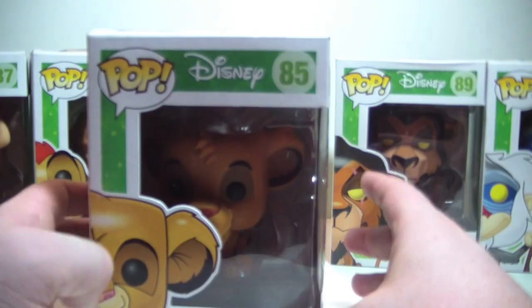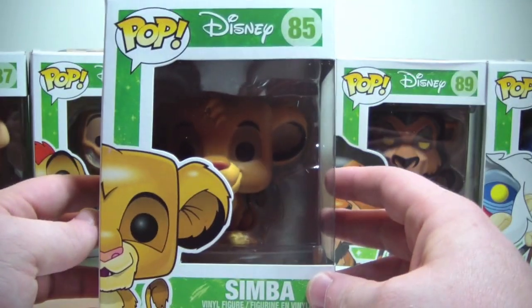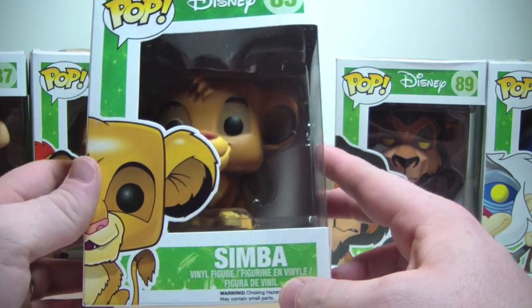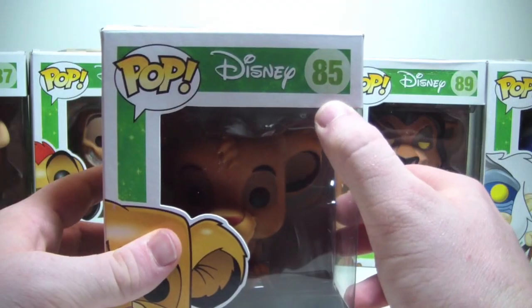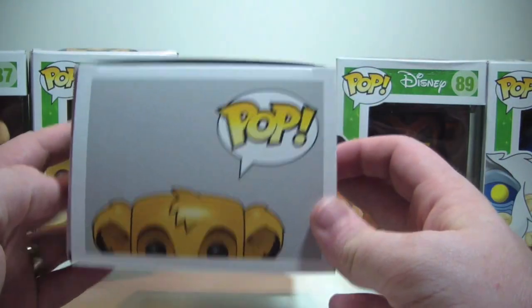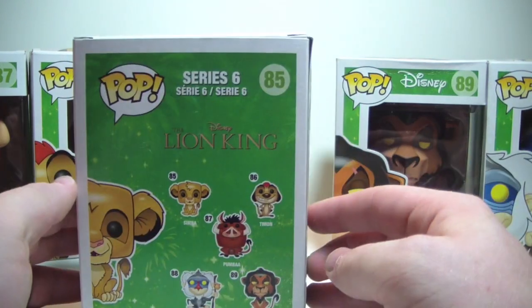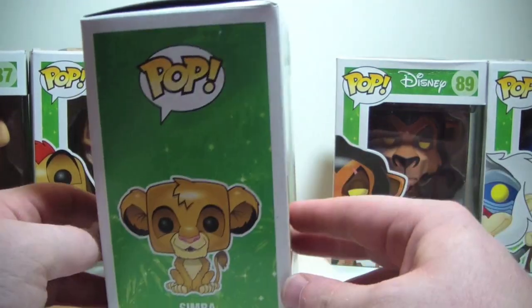And then Simba — very good looking, nice artwork on the side. As you can see, this is Simba as a cub, not the adult Simba. He's number 85. Here's the top, the side, the back of the box, and the other side. They look excellent.